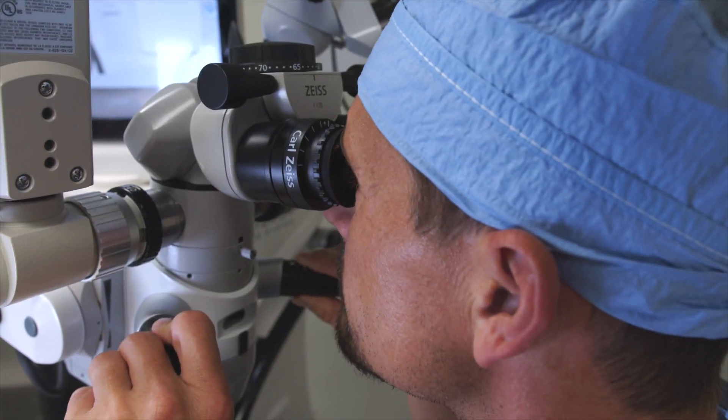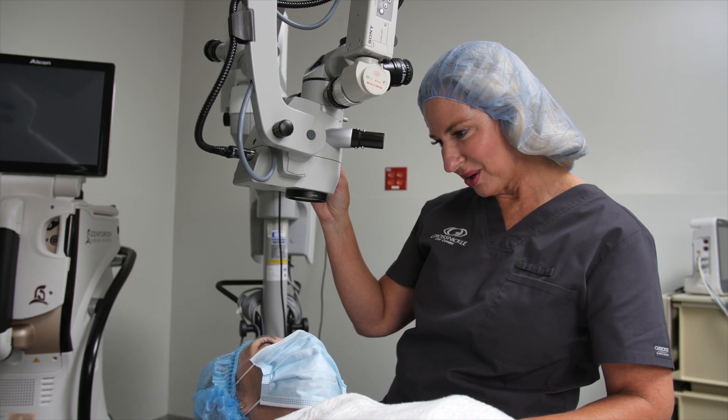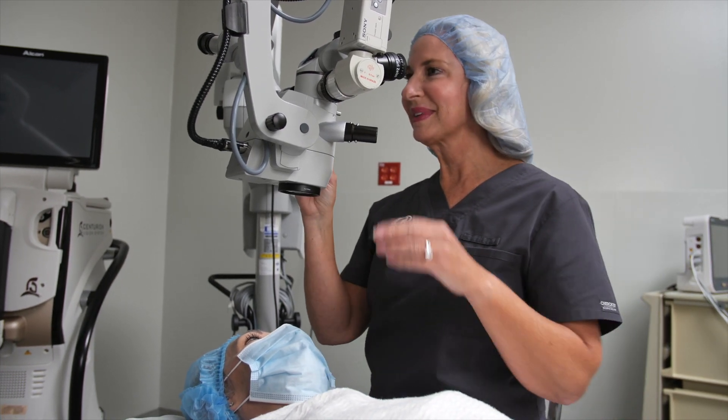Over the last few years, there are some new laser and lens option technologies that have come out that have really made it possible for us to treat not only the cataract, but also give our patients a lot more freedom from glasses or contacts after surgery.